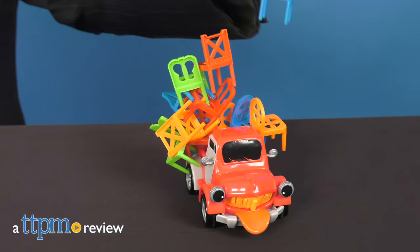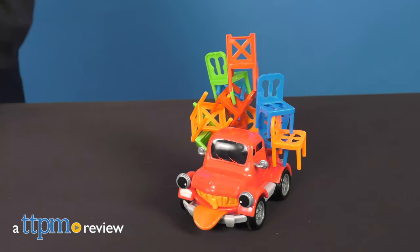It's moving day with Pick Up Pete, the new stacking game from Photorama. Hi, I'm John with TTPM. Pete, the pickup truck, loves helping people carry their belongings.